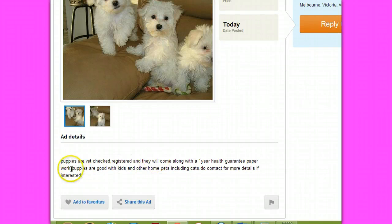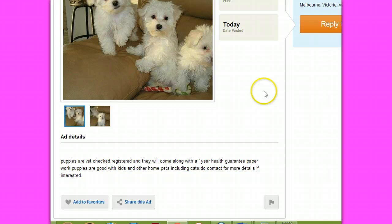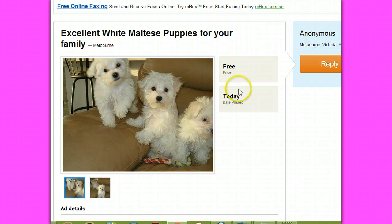Let's have a look at the details. They're using Australian terminology, so they're a bit more sophisticated than the average one. Puppies are vet checked, registered, and they will come with a one-year health guarantee paperwork. That one-year health guarantee paperwork is another sign — it's generally a classic term used by the scammers. They go on: puppies are good with kids and other home pets. As I said, they're getting more sophisticated. However, there are still red flags such as the price, and if you look down here, you'll find the people are listed in Melbourne, Victoria, and they are anonymous. So there's some classic signs that you're dealing with scammers.